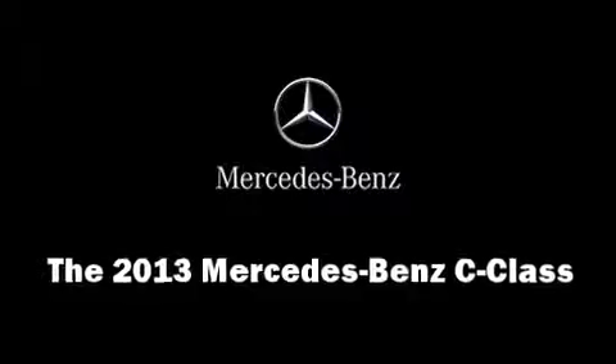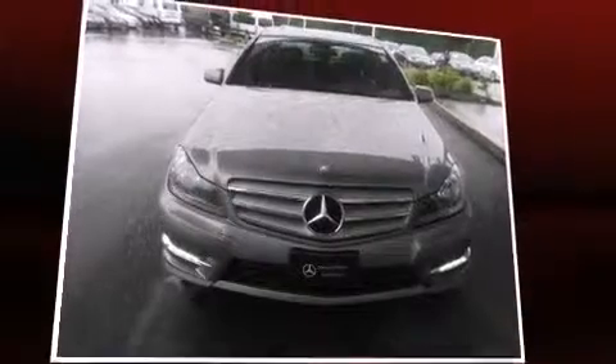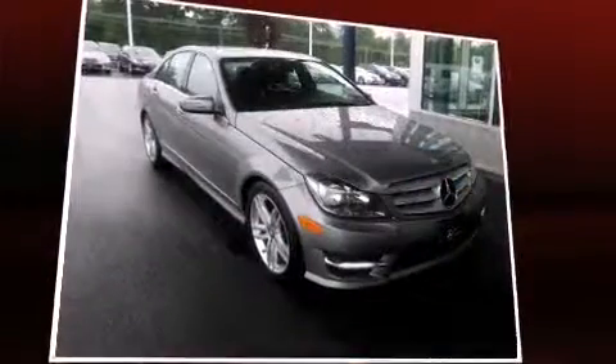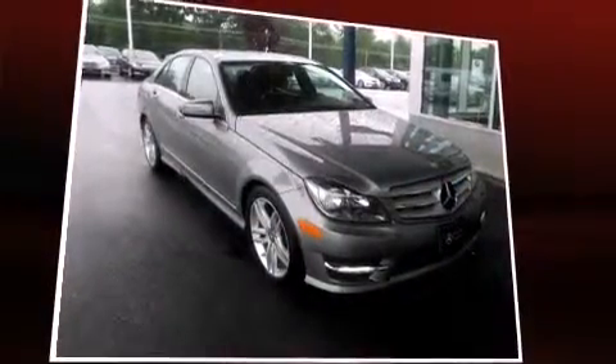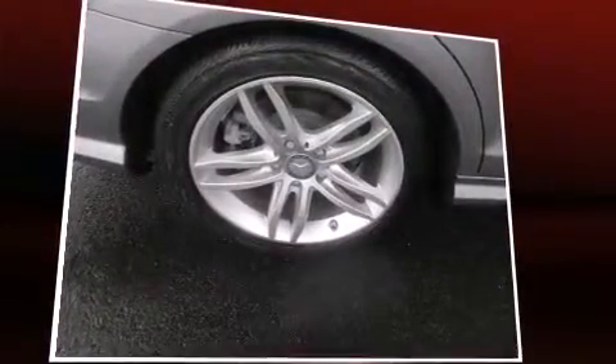You're going to love the 2013 Mercedes-Benz C-Class. This four-door, five-passenger sedan still has less than 10,000 miles. A 3.5-liter V6 engine pairs with a sophisticated seven-speed automatic transmission, and for added security, dynamic stability control supplements the drivetrain.